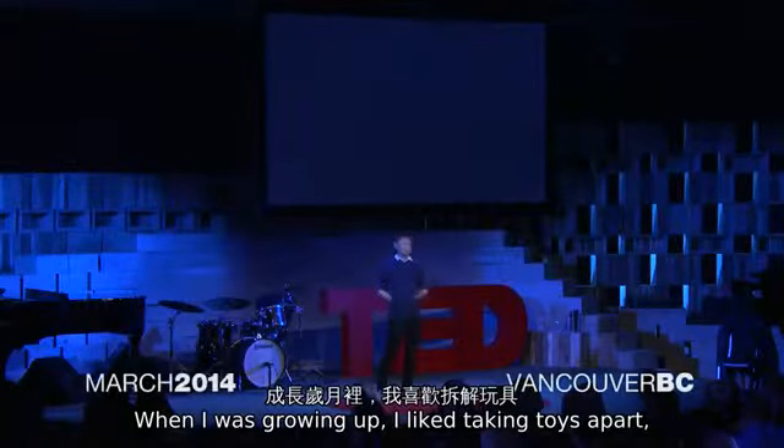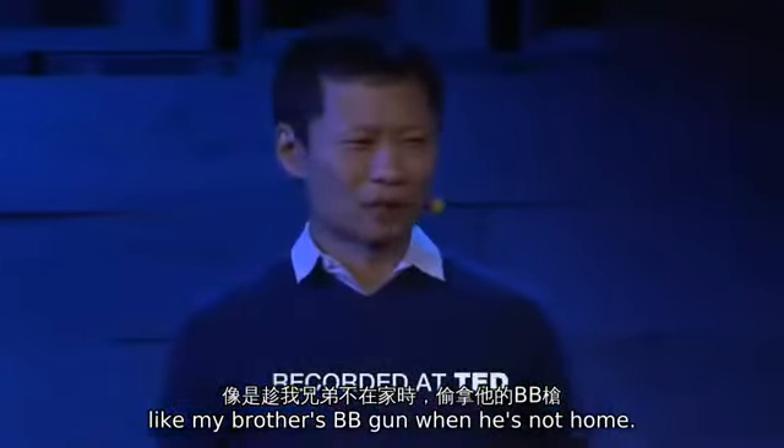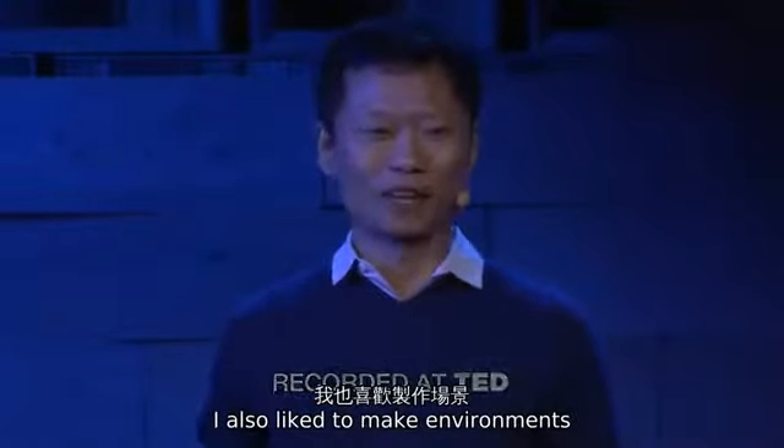When I was growing up, I liked taking toys apart — any kind of toys I find around the house, like my brother's BB gun when he's not home. I also like to make environments for people to explore and play.